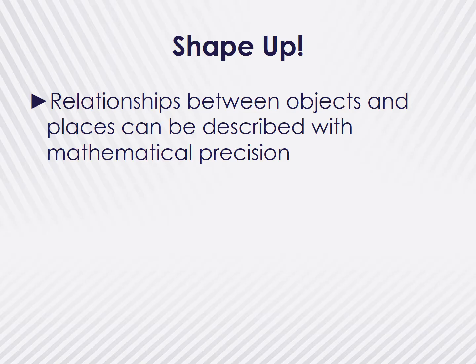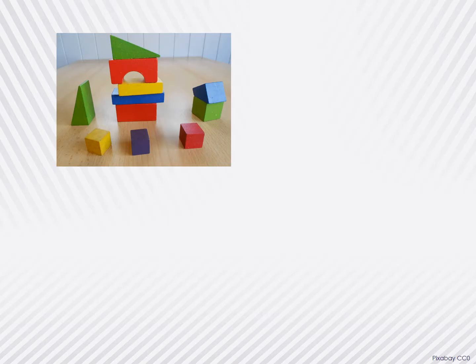The first big idea for children to understand is that the relationships between objects and places can be described with mathematical precision. When children grasp this concept, they know that where something is can be conveyed by talking, drawing, writing, or creating models to represent movement and direction. Have you ever asked a child where something is? A child who is still developing their spatial sense might respond with 'over there' and make gestures. As an educator, you can add to their description by extending the vocabulary: 'Yes, the paper is over there in the art area on the shelf next to the markers.' Increasing your vocabulary with children allows children to experience more precise directions.